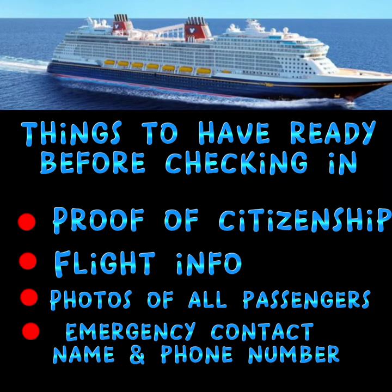There are definitely some things that you want to have ready before this whole process begins. First, you want to have proof of citizenship — either your driver's license, your passport, or whatever you're using. Make sure that you have it digitally so you'll be able to upload it.